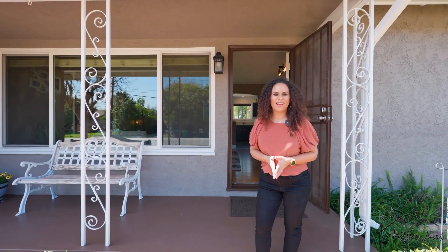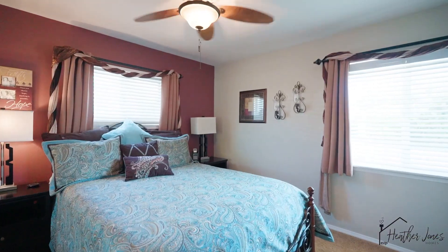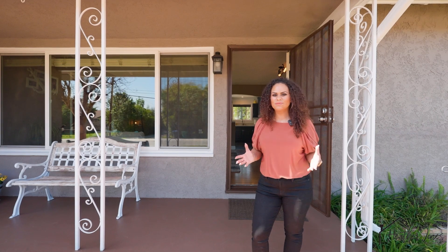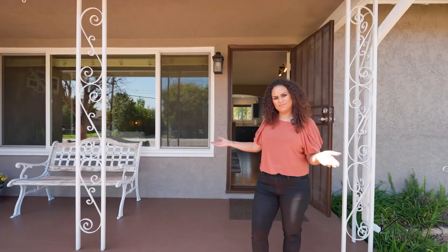Welcome to 661 North Lyman Avenue right here in Covina, California. This 4-bed, 2-bath pool home is sure to impress with its multiple upgrades throughout, large lot, and its wonderful location. Come check it out with me.